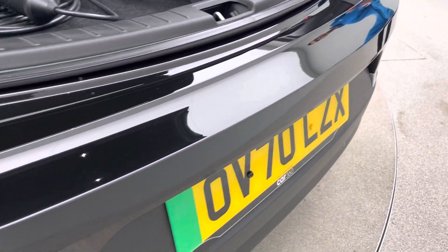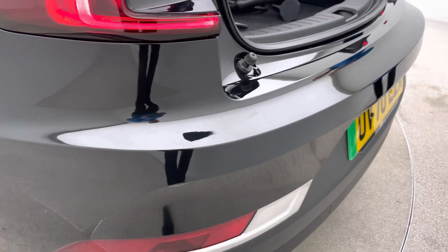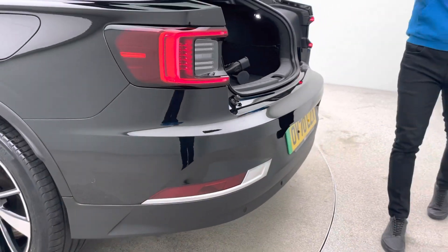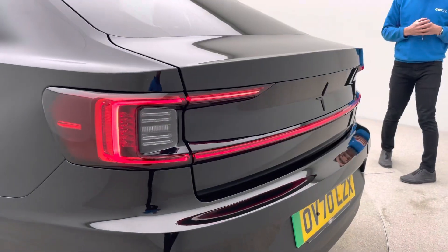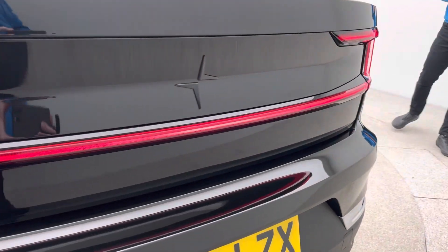We're so confident with all of our vehicles and the service that we operate and supply that we offer a seven-day money-back guarantee. So if for any reason the car's not for you within the first week, simply return it to our collection centre for a full refund.